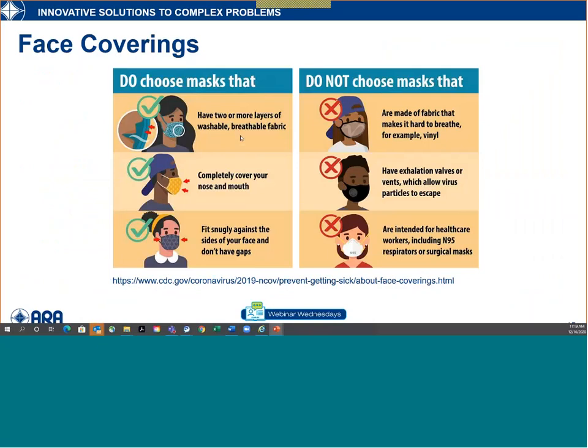The CDC provides guidance on their website: two or more layers, completely cover the nose and mouth, fit snugly against your face. Fabrics to avoid include materials hard to breathe through like vinyl. They also say not to use N95 respirators, largely because of the massive shortage for the healthcare industry — trying to reserve those for healthcare. But there are also some other reasons we'll discuss today that might limit the effectiveness of N95s in a non-occupational setting.